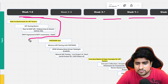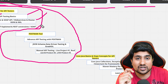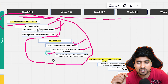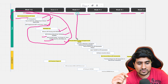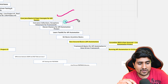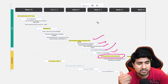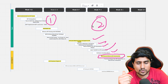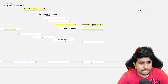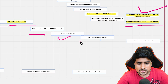Here is the action plan — you can download it by clicking the link below. In weeks one and two, you focus on web fundamentals and API basics. Weeks three through four cover API automation with Postman, JSON schema, data-driven testing, and a live project. From week four of the second month, you will be learning core Java, framework creation, Maven, TestNG, and Rest Assured basics.